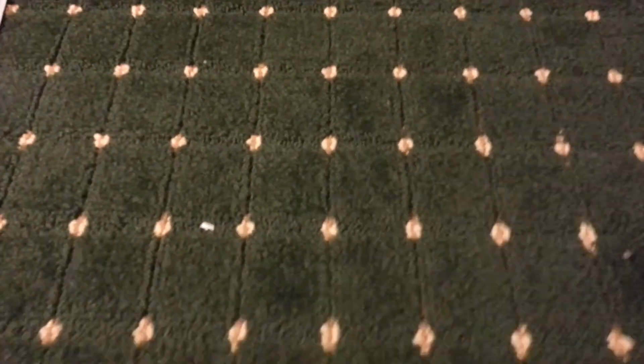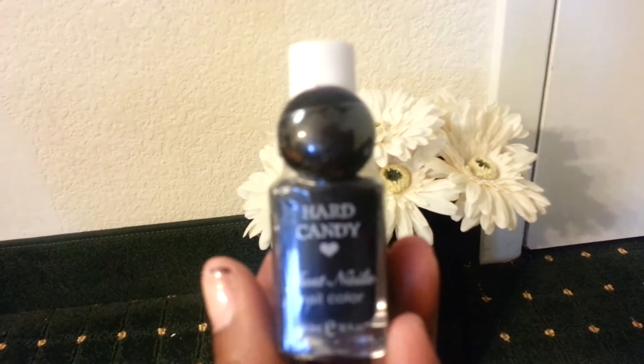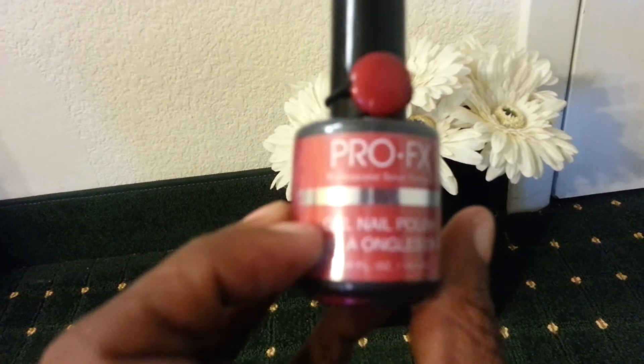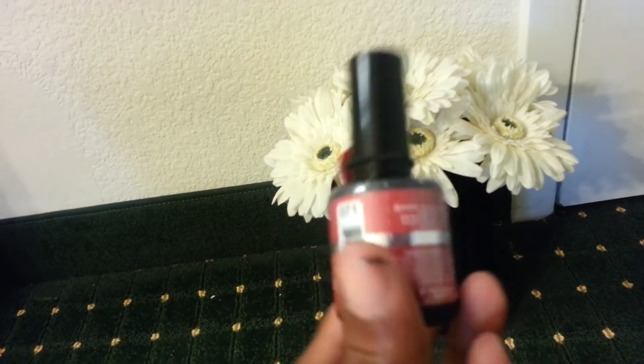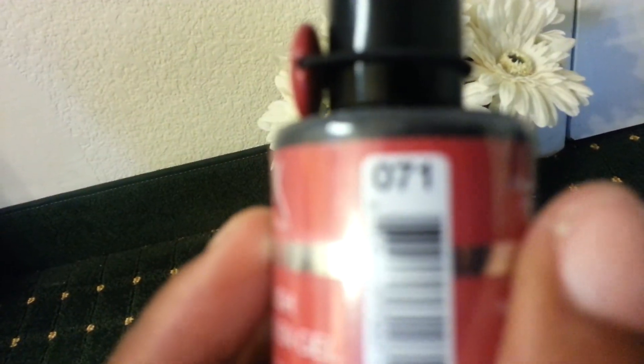The last two things I got were nail polishes. I usually get shellac on my nails but I don't get them redone like I should, so my nails always end up breaking off. I decided I need to start doing my own nails more often. I got this Hard Candy polish in black, and also a gel nail polish in Wine, number 071.